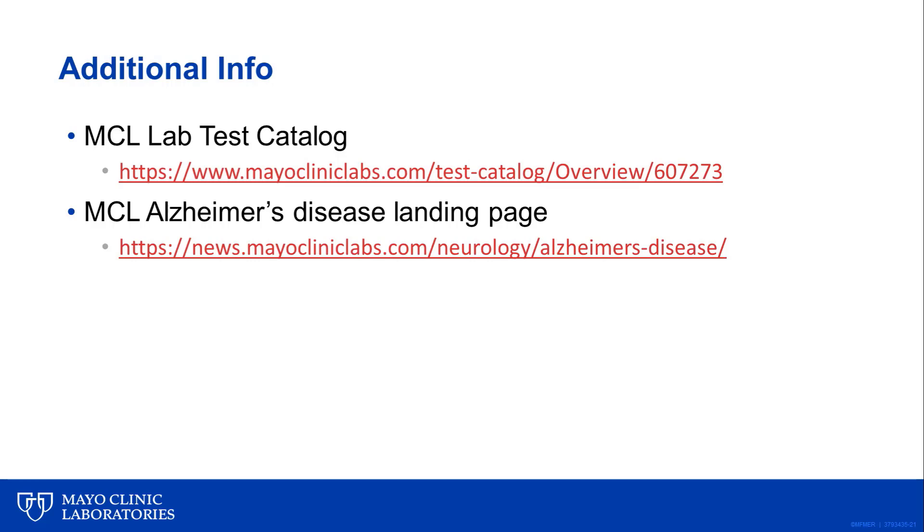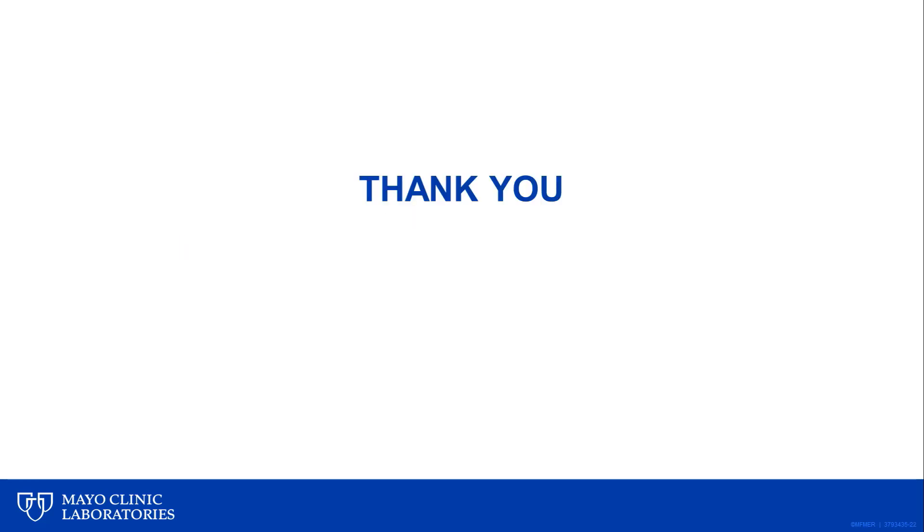For additional information on interpretation of this assay, appropriate ordering, and specimen collection instructions, one can refer to the Mayo Clinical Laboratories test catalog at the web address shown. Additionally, Mayo Clinic Laboratories has an Alzheimer's disease overview page. Thank you for your attention, and feel free to contact Mayo Clinical Laboratories with further questions.